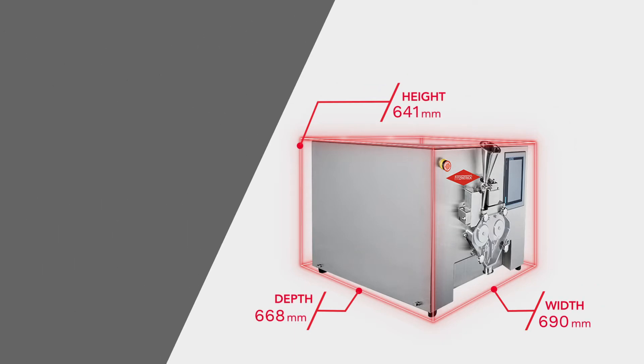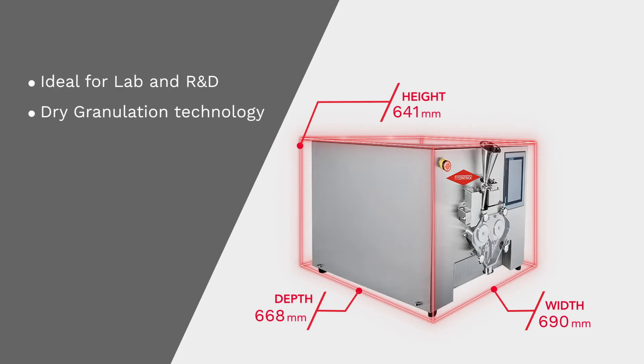It is ideal for lab and R&D scientists who are developing formulations using dry granulation technology, or for companies producing drugs in very small volumes.